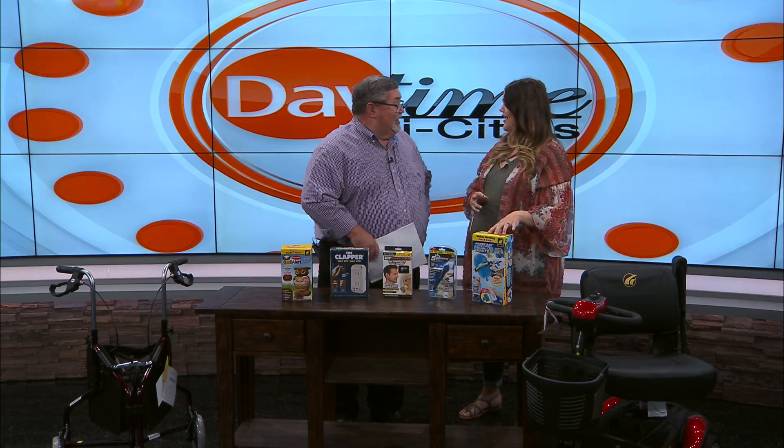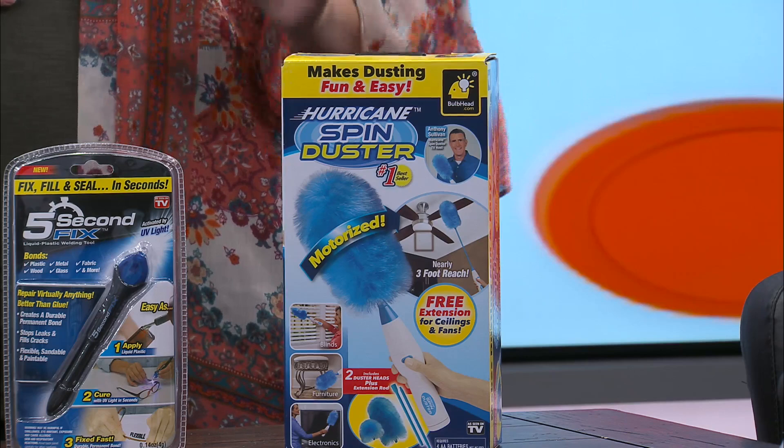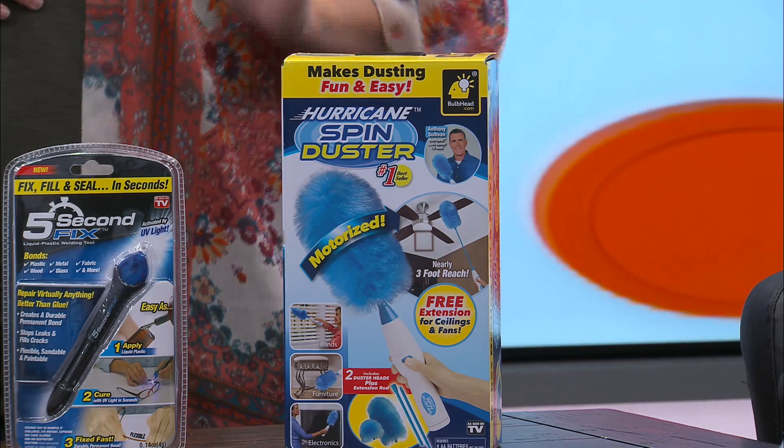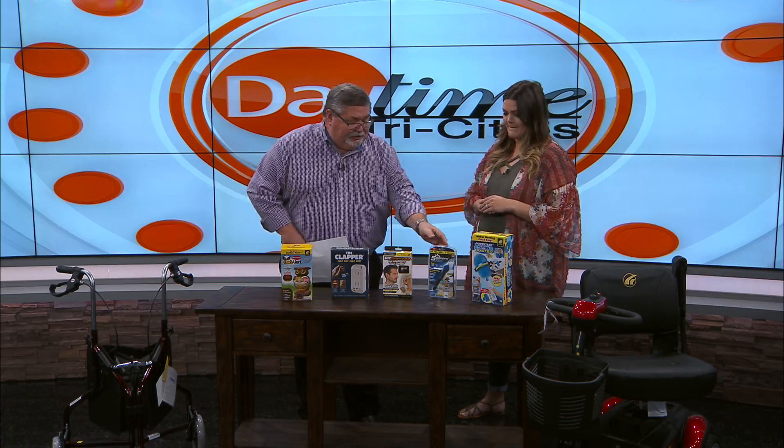Next is the Hurricane Spin Duster. This is a motorized duster. It comes with an extension pole and two dusting heads. It makes it so much easier to get in the corners — it's for inside and outside use. It just makes life so much easier. I've got fans in my house and this would be awesome because with that pole, you can clean those fans without having to get a chair or a ladder.